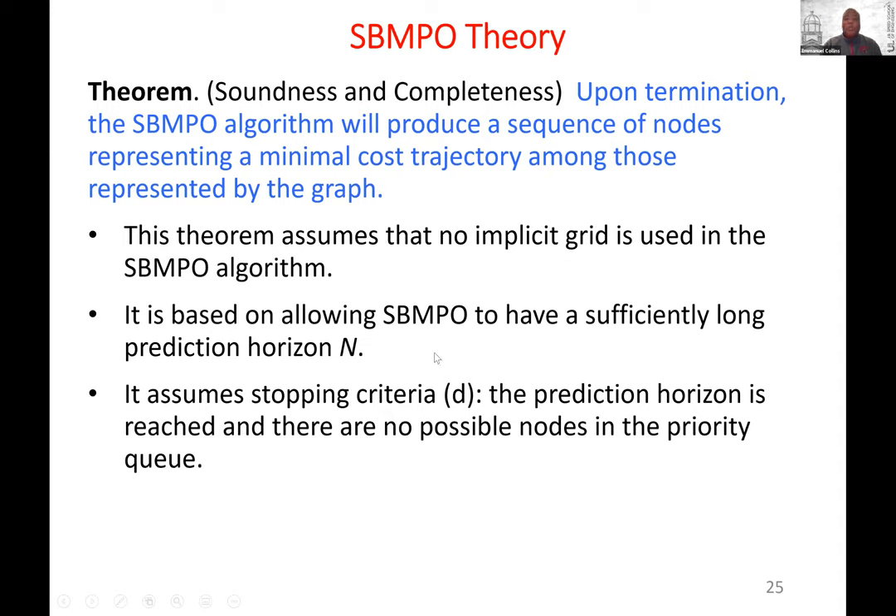The theory says SBMPO will find the minimal cost trajectory among the tree it produces. This assumes no implicit grid — once you add the implicit grid you can't prove optimality, but you need it in practice. It also assumes a sufficiently long prediction horizon and that you use the correct stopping criterion.